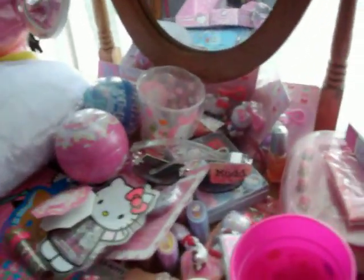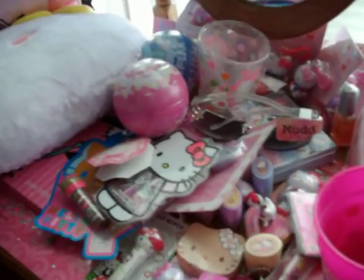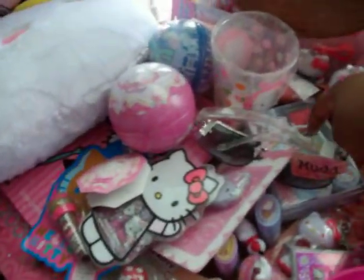Up here it's supposed to be a vanity set, but I use it for another storage place just to set my Hello Kitty stuff on. Here's another stamp case, my wallet, an ice pack, glasses, just some other random little stuff.